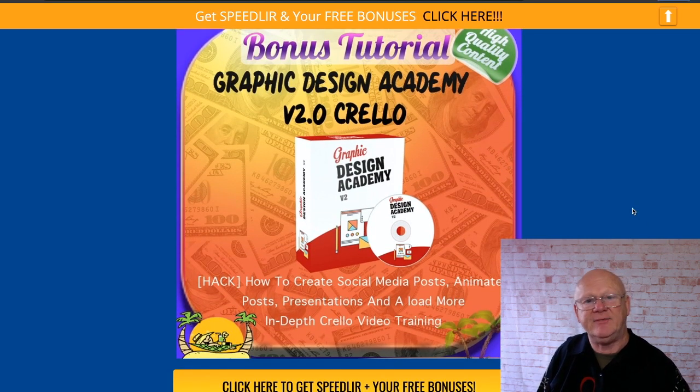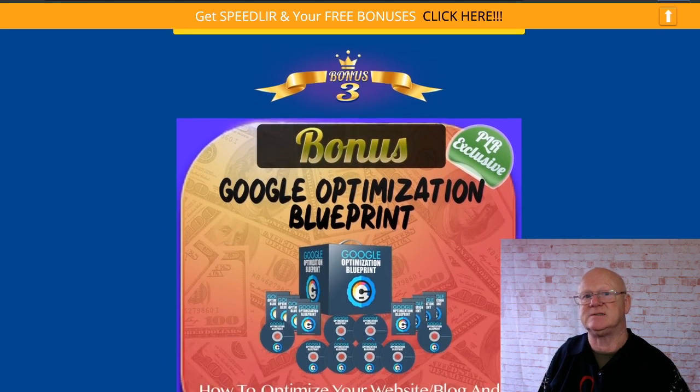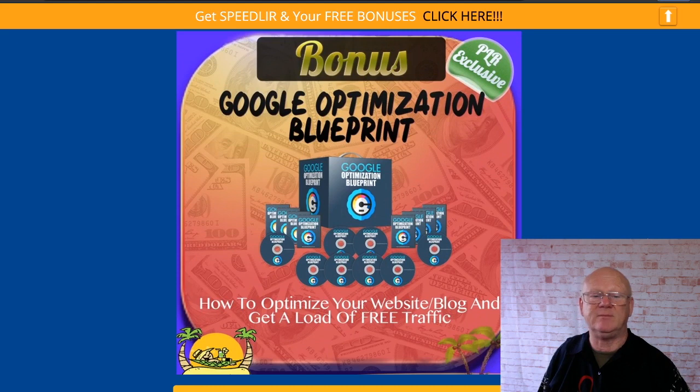Then you've got Graphic Design Academy v2, which is Crello — it's like Canva but better. It's going to make it easy to get all your images edited and get free images as well. Crello is cloud-based, it's free and paid, and the free version is more than powerful enough for WordPress. This bonus shows you how to use it to the maximum.